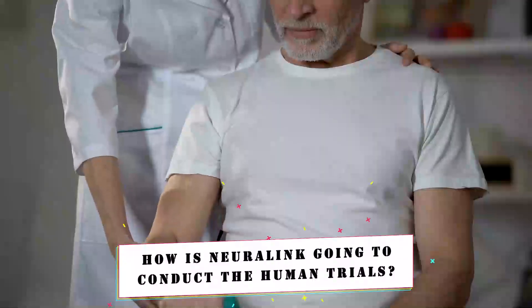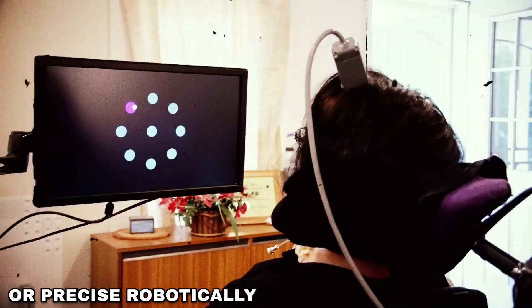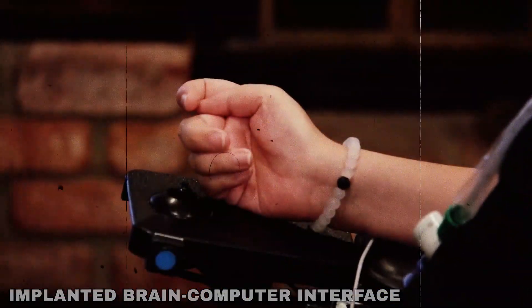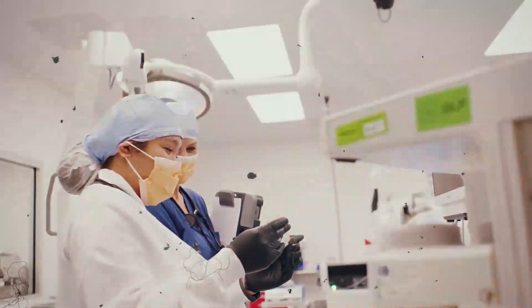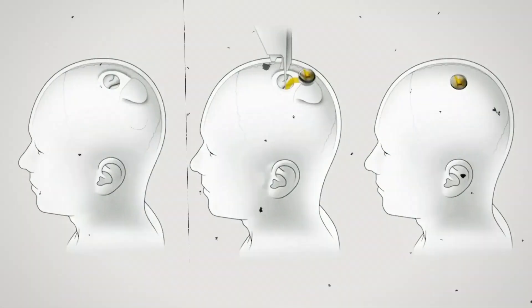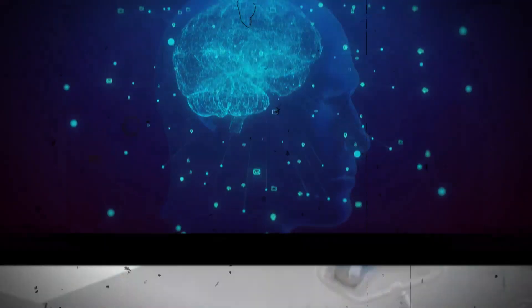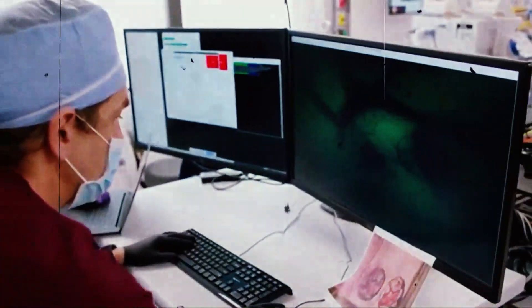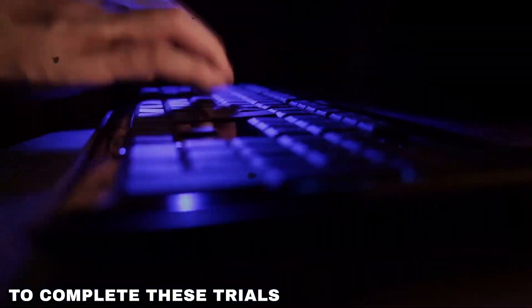How is Neuralink going to conduct the human trials? According to Neuralink's information, the PRIME study — the precise robotically implanted brain-computer interface study — will focus on assessing the device's functionality and safety. It will also evaluate the safety of the robotic system conducting the surgical implants. The study includes meticulous monitoring of any adverse events related to the technology, encompassing the risk of infection. The safety of both the implantation and removal processes is carefully considered. Based on Neuralink's estimations, the PRIME study is expected to require an additional six years to complete.